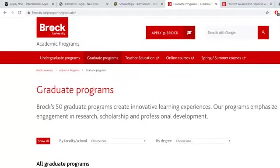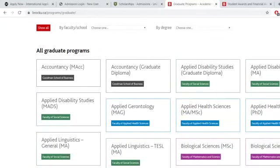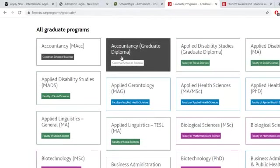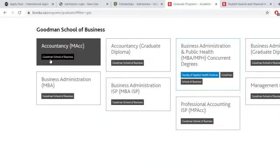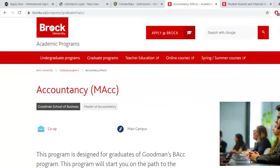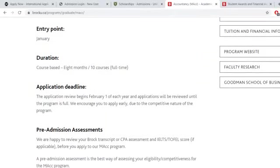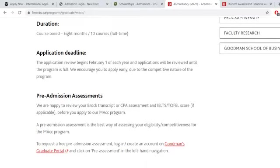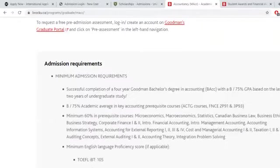The next university that waives IELTS for you is Brock University. The link is in the document — just follow the link for the application process. These are the graduate programs available. Let's check out accountancy and review the requirements. The application deadline begins February 1st. They waive IELTS for you, so check the minimum admission requirements listed there.